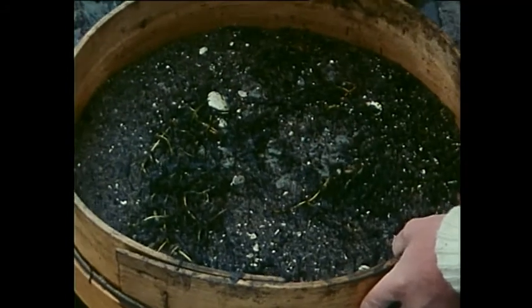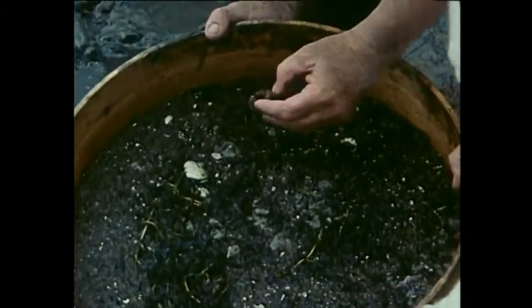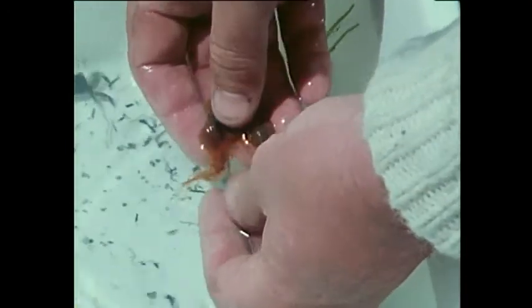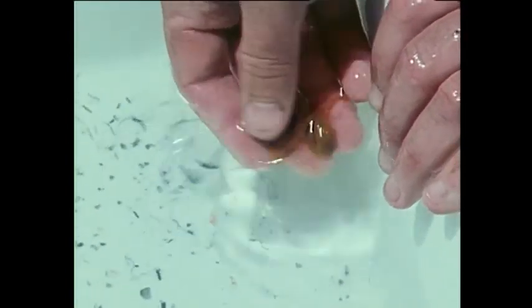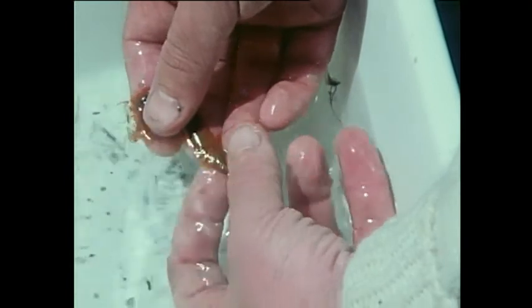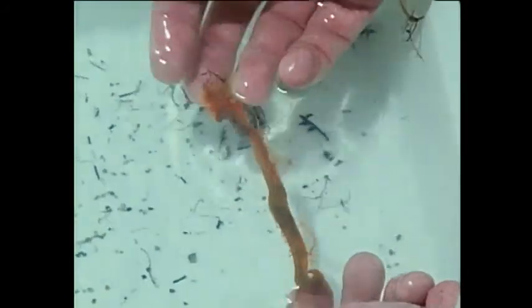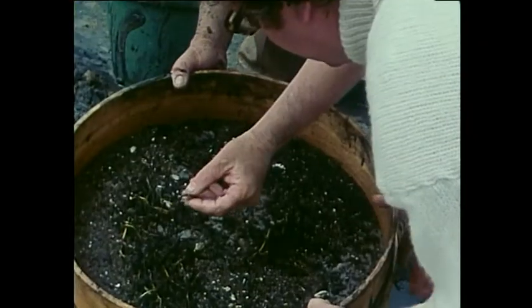We've got rid of the fine mud and we can now see the animals fairly well. Here's one of the sedentary marine worms, the terebellid. It would trap small particles of detritus on its sticky tentacles. And the other animals that come up in abundance in this area are the ghost shrimps that we were talking about before.